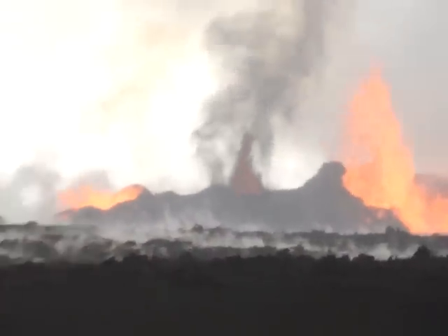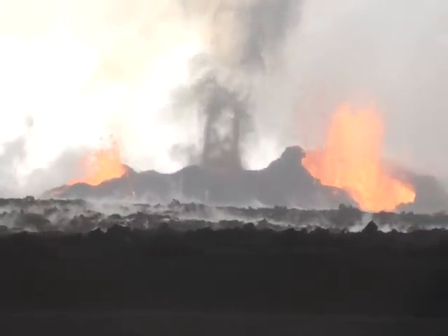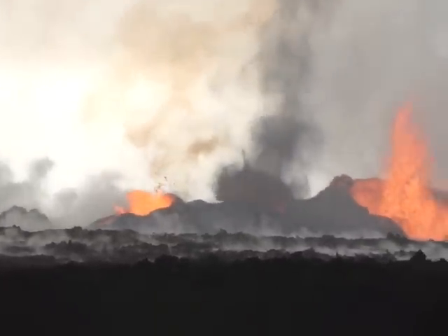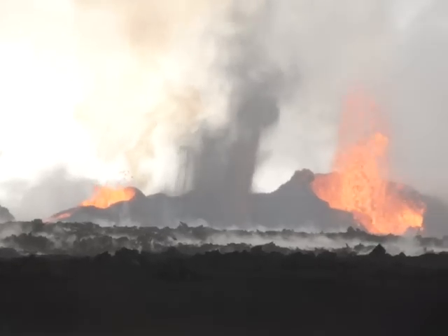There's ash — there's a little bit of an occluded point there. That's a weaker lava fountain event, and that's got some ash coming out.